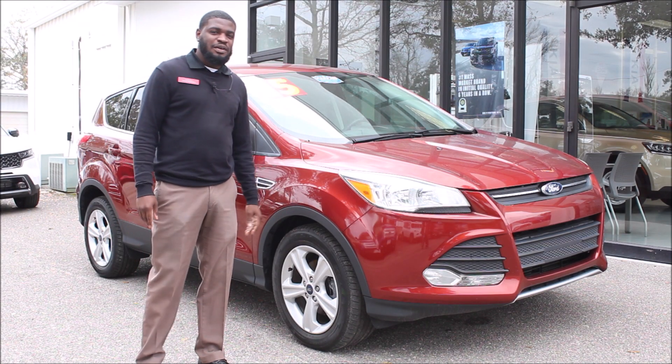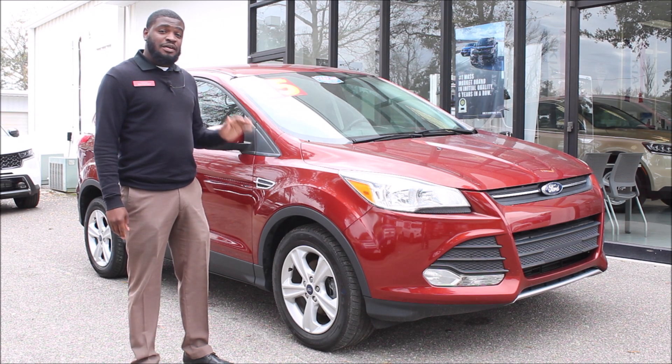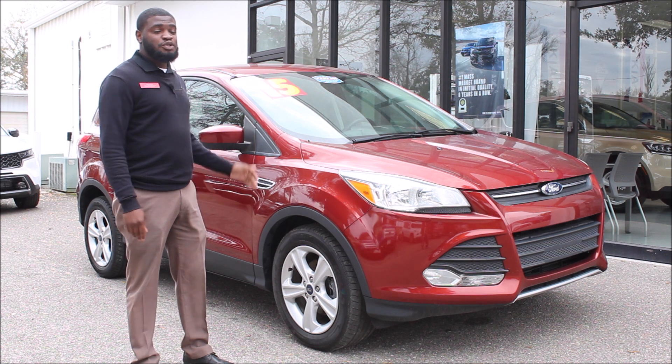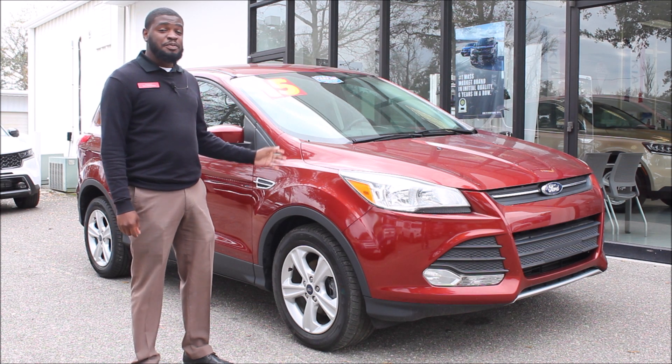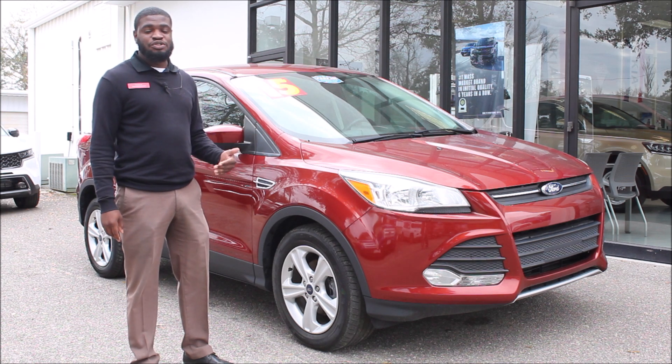Tony here with another pre-owned pick of the week. What makes this 2015 Ford Escape a pick of the week? There are lots of people looking at it but very few available. This vehicle is priced roughly 80% lower than all the other vehicles just like it within a 200-mile radius.